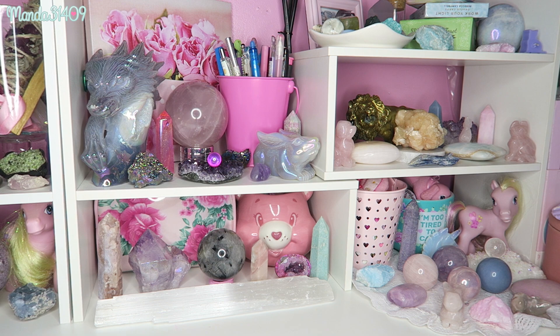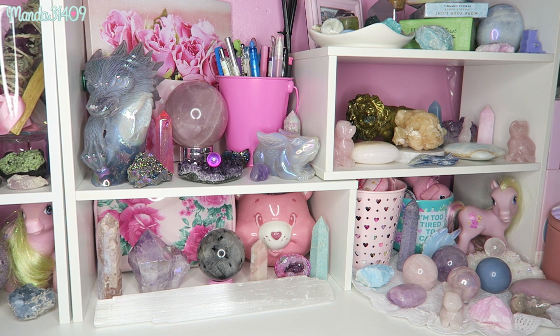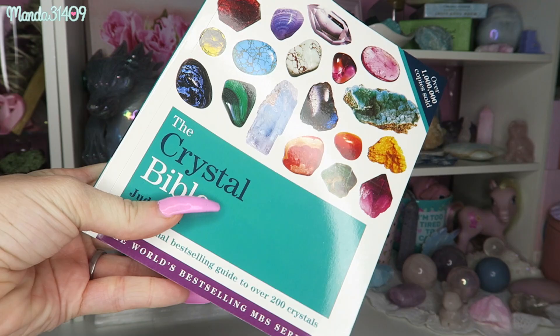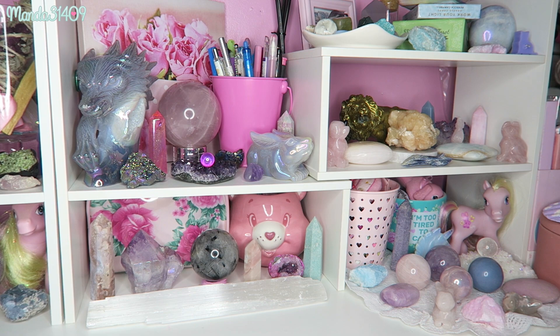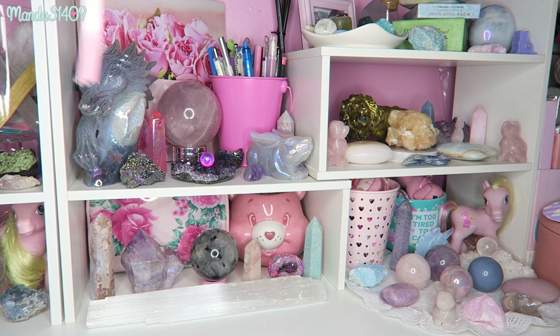If you guys want to research the healing properties of crystals, I highly recommend the Crystal Bible books by Judy Hall. I have all three of them and I highly recommend them — I mentioned them in my other crystal collection video and I'll link them in the description. I also wanted to mention that I have an online shop where I sell sage brush bundles for smoke cleansing, some raw stones, and hand-painted canvas paintings.